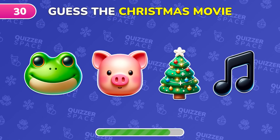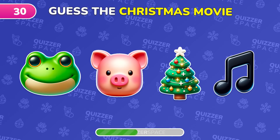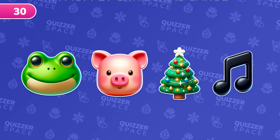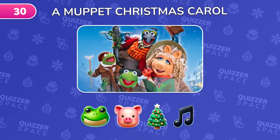Can you identify this Christmas movie from the emoji? Exactly, it's A Muppet Christmas Carol.